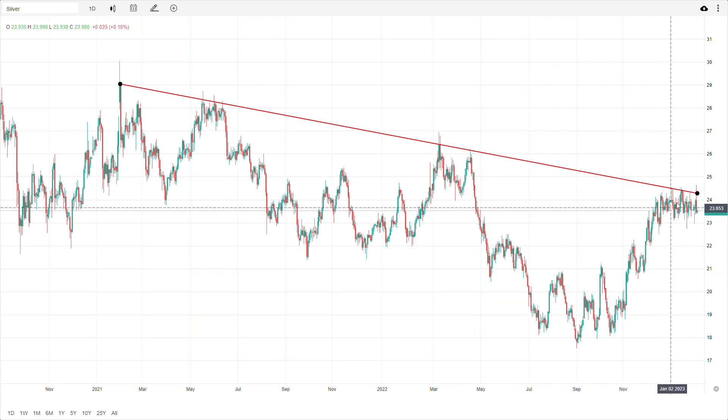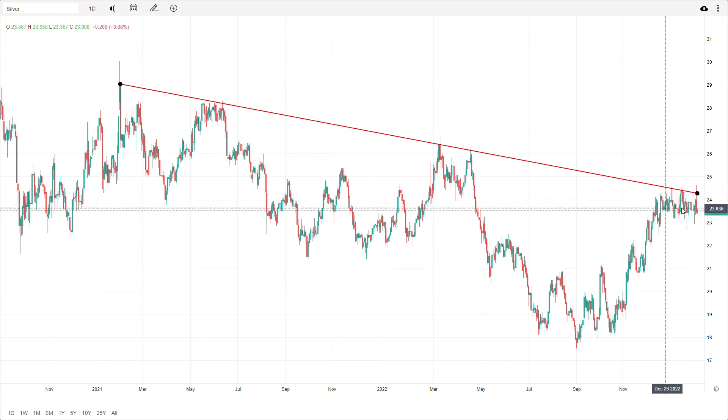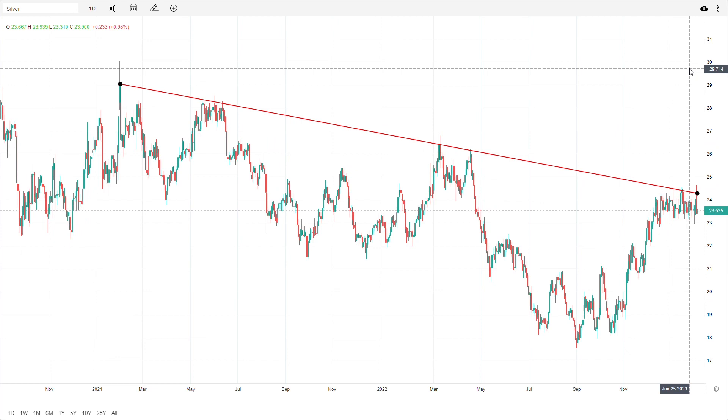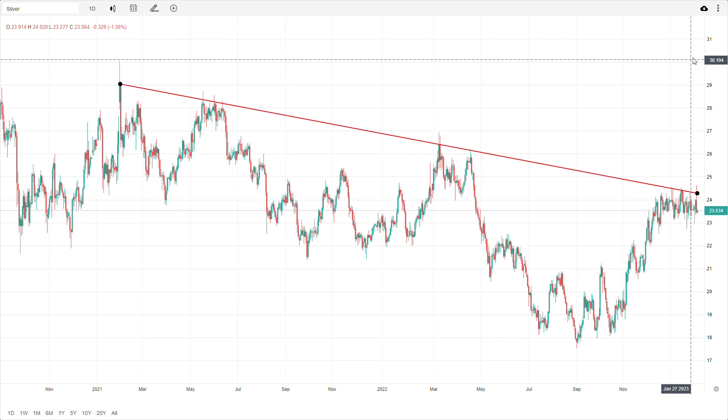But anyway, that's it. I just want to point that out — use that information how you want. But just watch it, because if it breaks above this trend line after this base has been formed, we can see a really strong move heading towards the upper 20s, possibly. All right, that's all I got. If you agree or disagree, comment. If you like the video, like it and subscribe for more. Thank you.